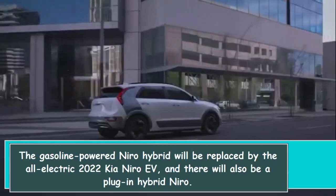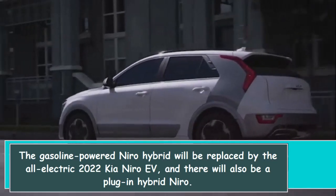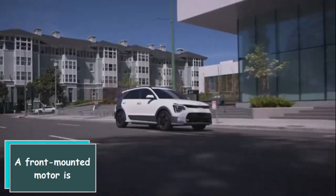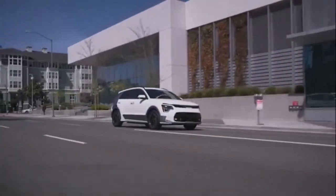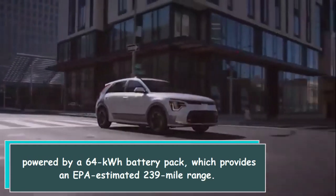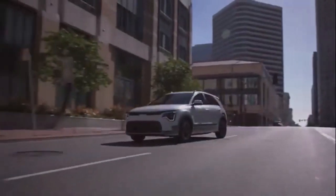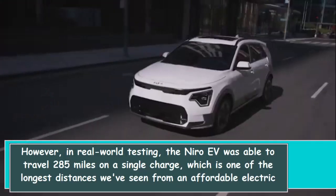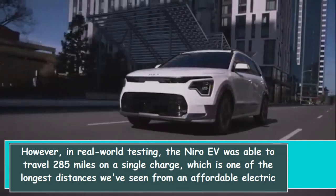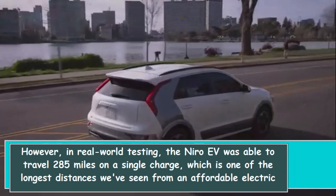The gasoline-powered Niro hybrid will be replaced by the all-electric 2022 Kia Niro EV, and there will also be a plug-in hybrid Niro. A front-mounted motor is powered by a 64 kilowatt-hour battery pack, which provides an EPA estimated 239-mile range. However, in real-world testing, the Niro EV was able to travel 285 miles on a single charge, one of the longest distances seen from an affordable electric vehicle.